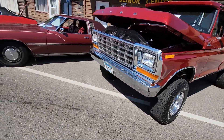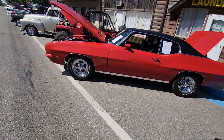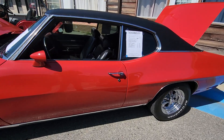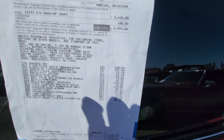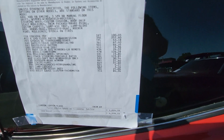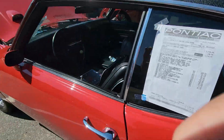It's a '58 Pontiac, three two barrels. F-150, oh, '79. Here's an old Oldsmobile Toronado. 1878 — look at here — manufacturer suggested retail price.